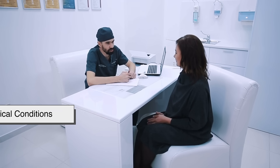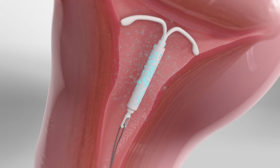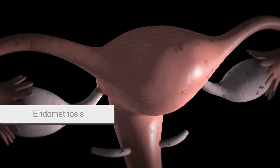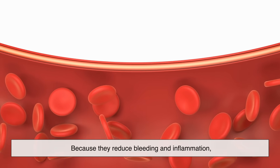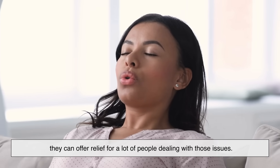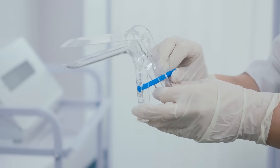Believe it or not, some people use IUDs not just for birth control, but to help with medical conditions. Hormonal IUDs are sometimes prescribed to treat heavy periods, endometriosis, and chronic pelvic pain. Because they reduce bleeding and inflammation, they can offer relief for a lot of people dealing with those issues. So even if pregnancy prevention isn't your main goal, the IUD might still be worth considering.